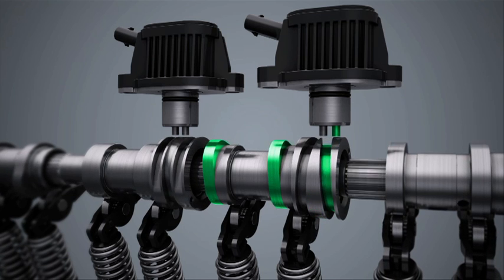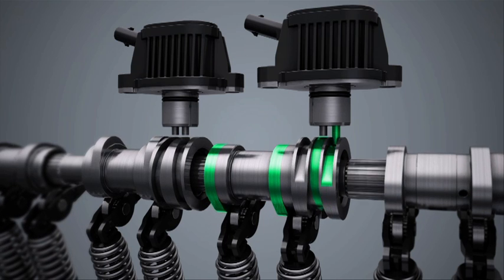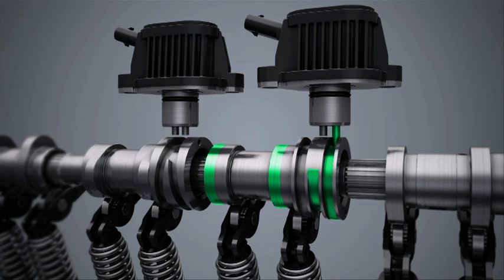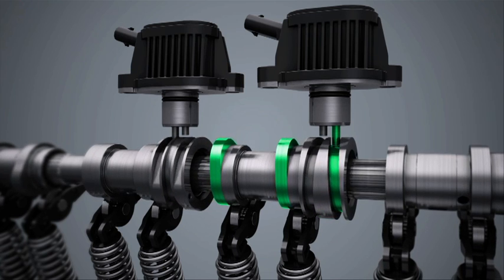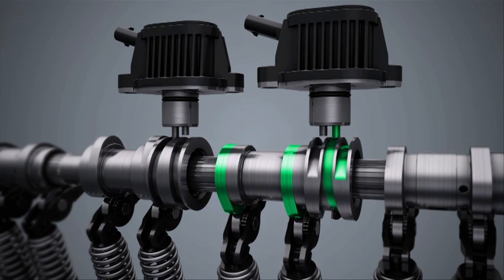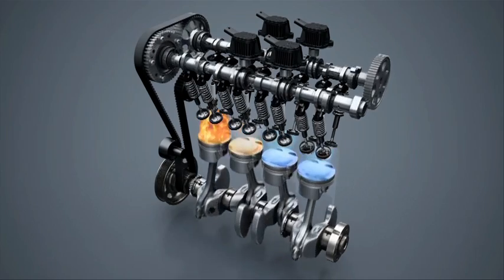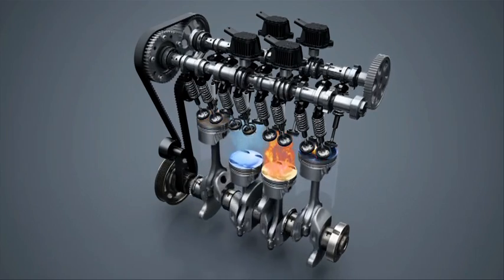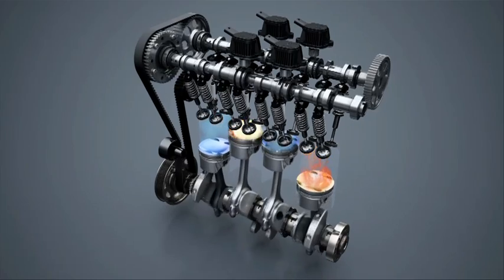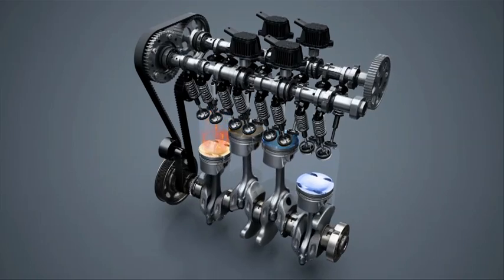When engine load increases, such as during acceleration phases, a similar process re-engages the quiescent cylinders within one and a half camshaft rotations. The switching operations are absolutely imperceptible to the driver. Volkswagen implements active cylinder management for the first time in high volume production in a turbocharged four-cylinder engine.